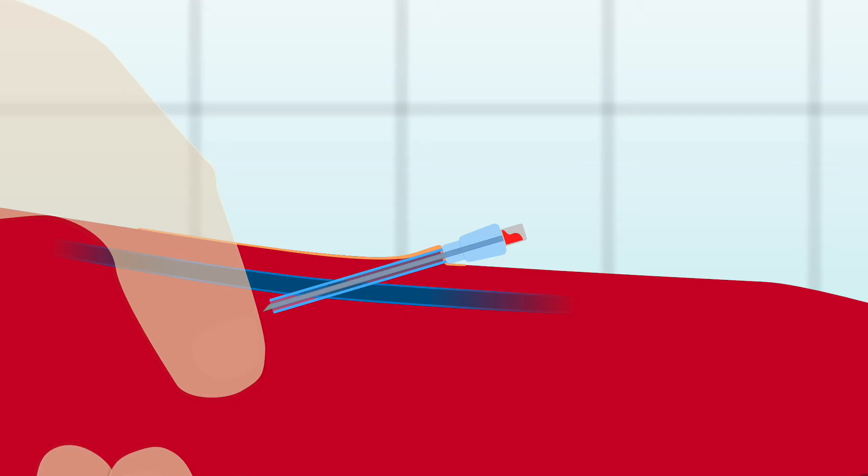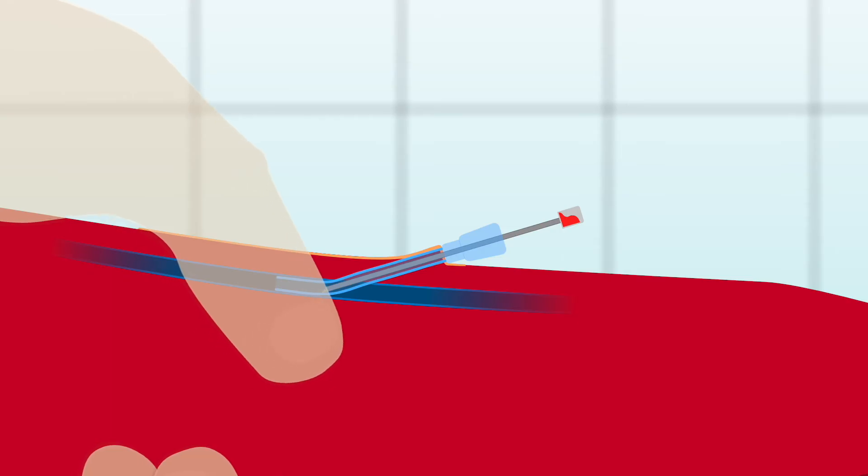Once the catheter has been advanced so that the hub is situated close to the skin and the silicone tubing cannot be seen, ask your assistant to readjust their grip by moving to just above your site of entry. This will prevent backflow of blood as you remove the stylet. As it is removed, you should see the slow flow of blood back through the catheter, indicating it is in the vein. Insert the bung into the catheter to prevent spillage, and your assistant can now release the pressure on the vein.